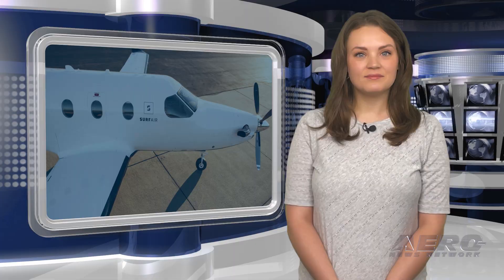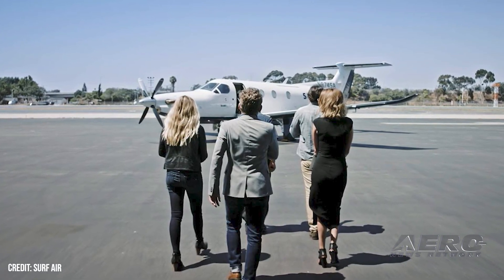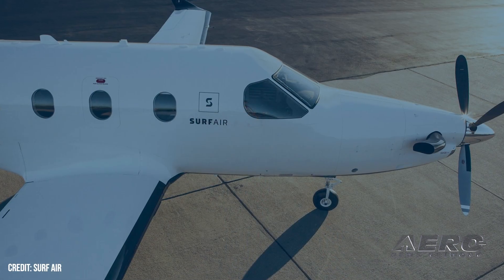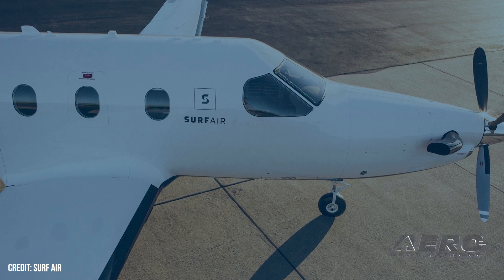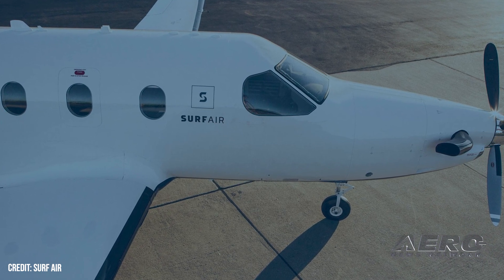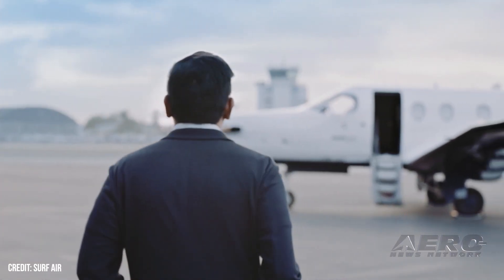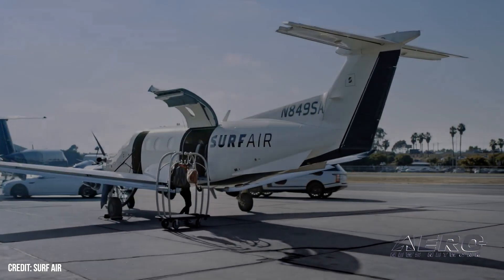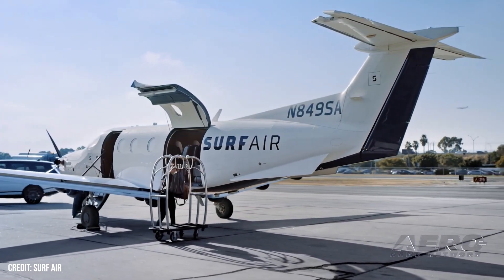Surf Air Establishes Foothold in Brazil. Surf Air Mobility inked an MOU with a Brazilian Caravan operator to convert four aircraft into electrics. Surf Air has been pretty busy finding business south of the equator, where the Cessna Caravan and Grand Caravan often form the backbone of outlying settlements' air transit. It's a very hard offer to pass up, swapping their fuel-burning Pratt & Whitney PT-6 turboprops for a proprietary battery-powered propulsion system. While many onlookers focus on Surf's all-electric aircraft, they intend to offer a hybrid variant too, which should ultimately prove just as popular in time.